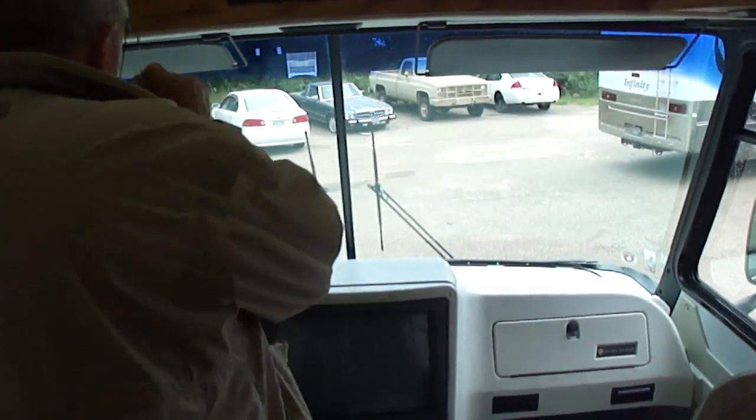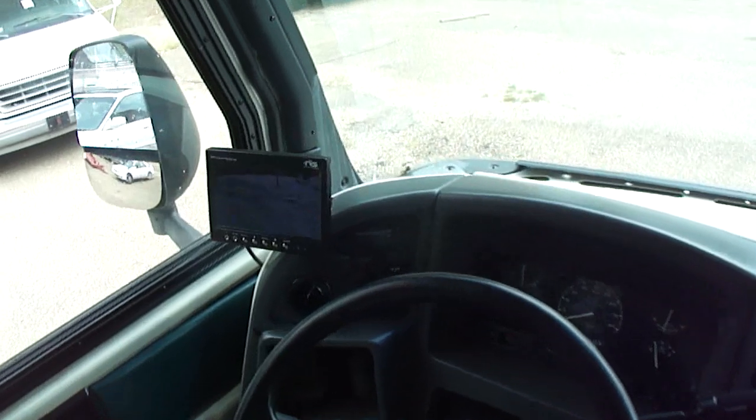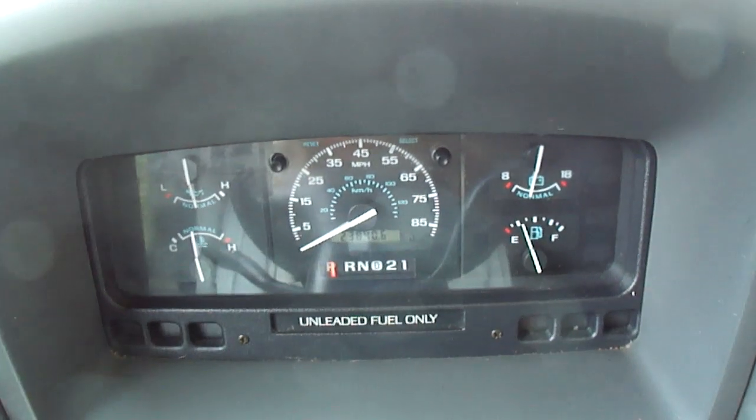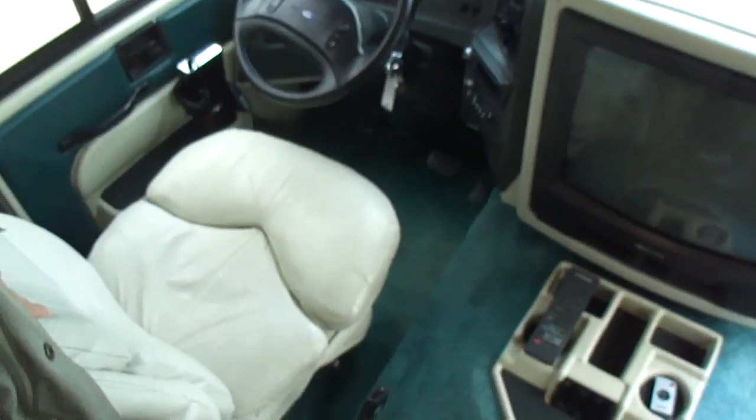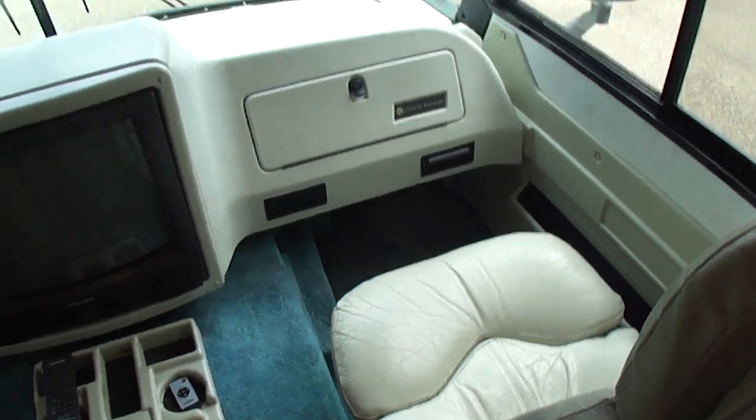Look at here — the odometer, son. There's your backup camera, folks. Color backup camera. Jacks. Everything works. 180 hours on the generator. See the seats? Just a really nice little motorhome. I like this chair and the way it's set up. See the chair setup? This man took care of this motorhome.